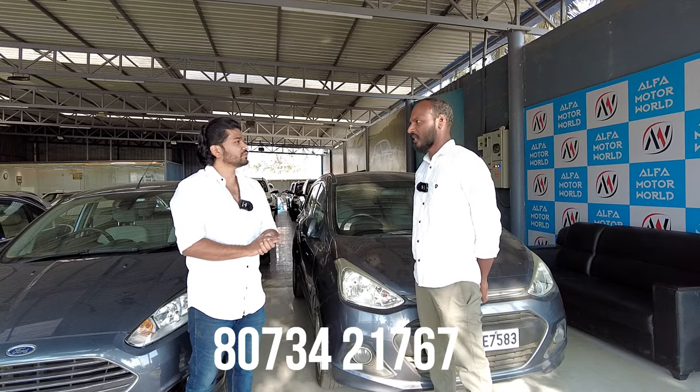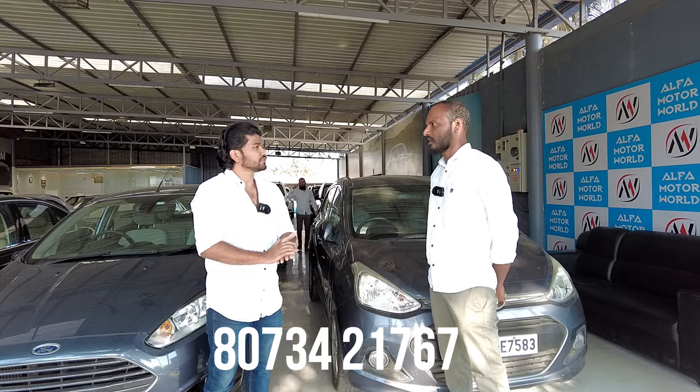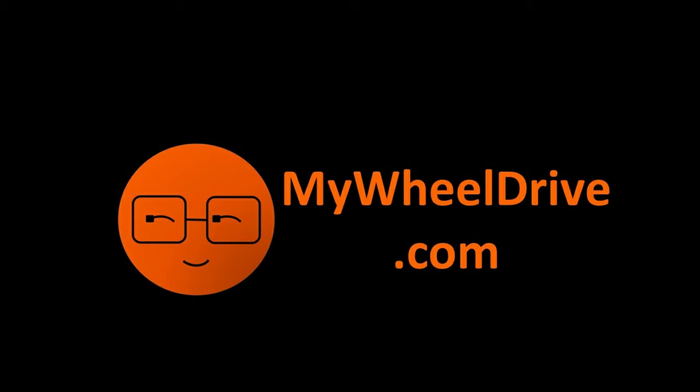Do you have a warranty? Yes, it comes with a warranty. Thank you.